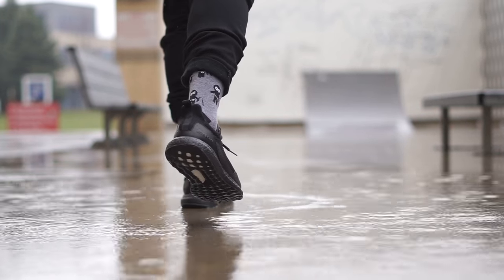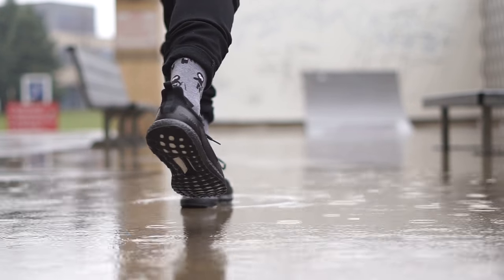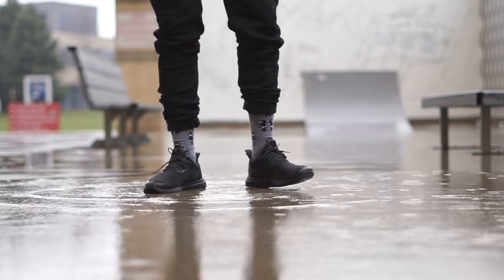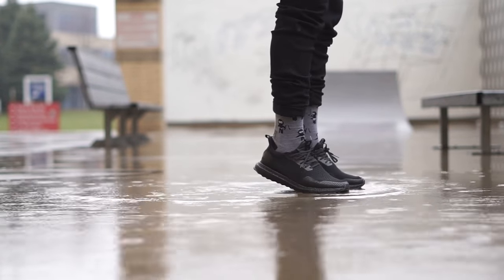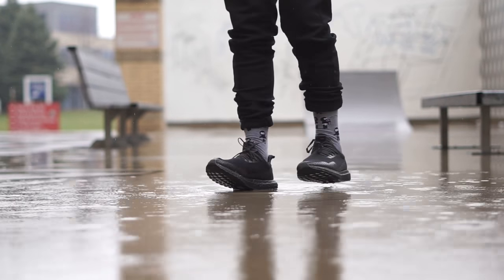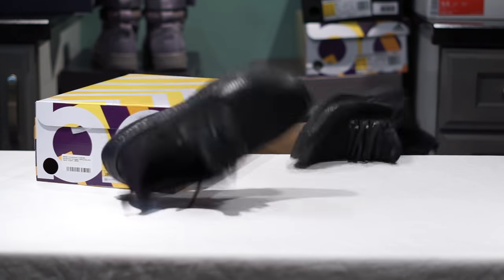I had to record the b-roll indoors since it was raining heavily, which is oddly appropriate since the design of this sneaker was inspired by the dark, cloudy, rainy, and stormy days Vancouver experiences so often. Vancouver is the city Haven originated from, so it is strongly tied to their roots.